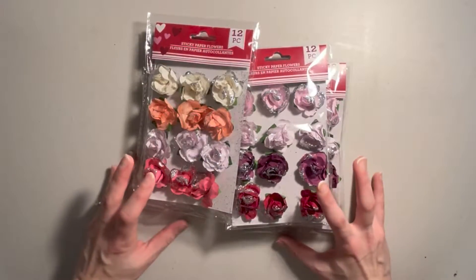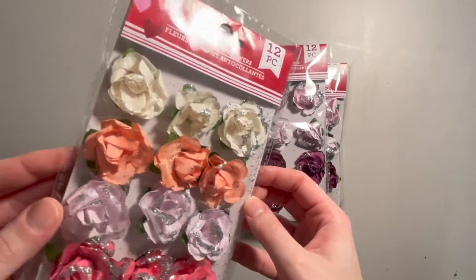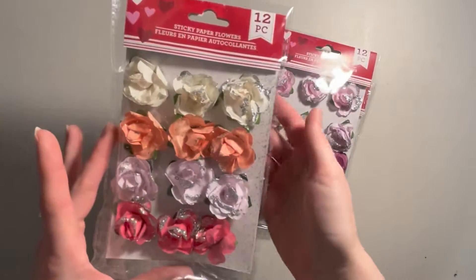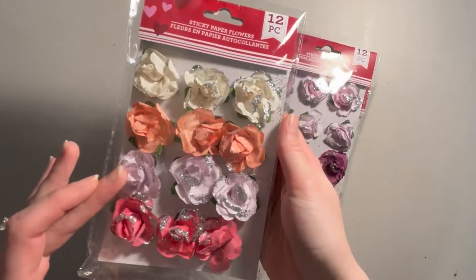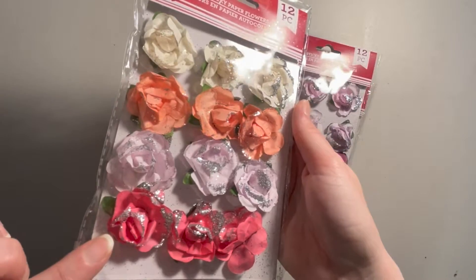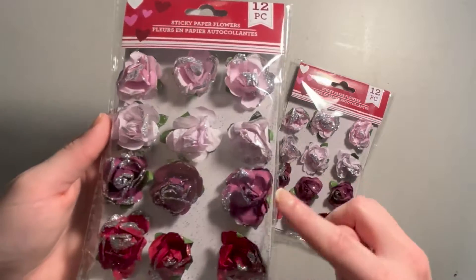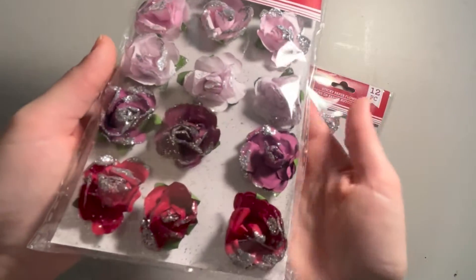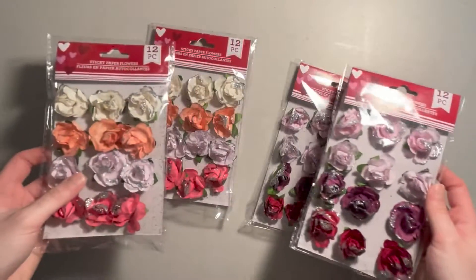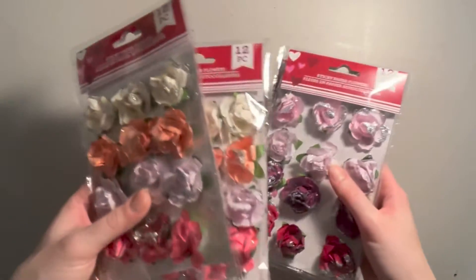Lastly, the thing that I picked up at the Dollar Tree were these paper flowers. I just thought they were way too pretty to pass up. They had two different color palettes. One came with cream, peach, a really light purple, and a salmon pink. The other has light pink, light lavender, deeper purple, and burgundy. I love that these have silver glitter around them. I got two packs of each variety and I can't wait to start using these.